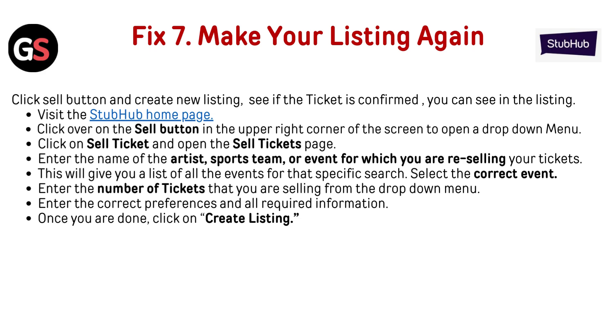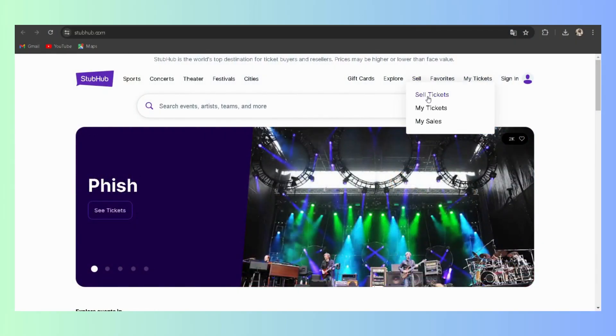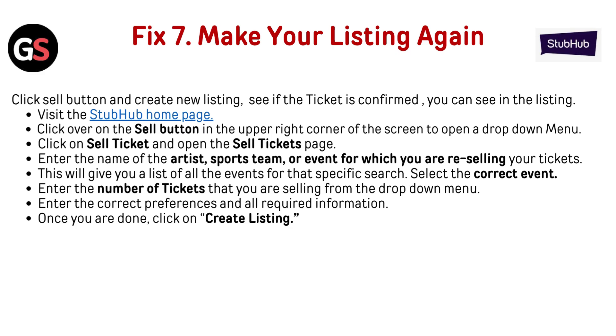Fix 7: Make your listing again. Click the Sell button and create a new listing to see if the ticket is confirmed. Visit the StubHub homepage and click the Sell button in the upper right corner of the screen to open a drop-down menu. Click on Sell Tickets to open the Sell Tickets page. Enter the name of the artist, sports team, or event for which you are reselling your tickets. Select the correct event from the list, enter the number of tickets from the drop-down menu, fill in all required information, and click Create Listing.